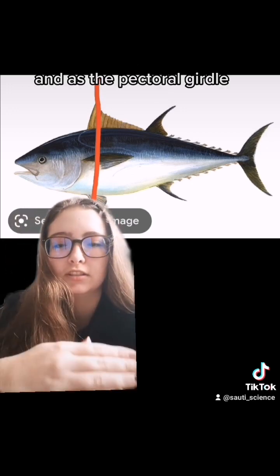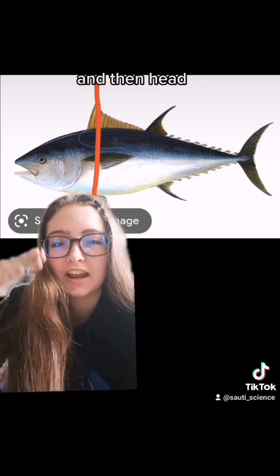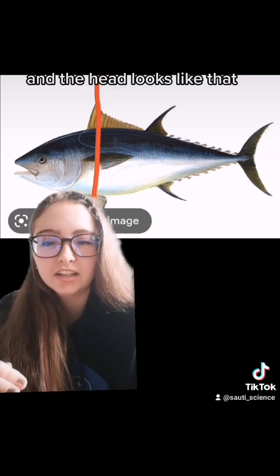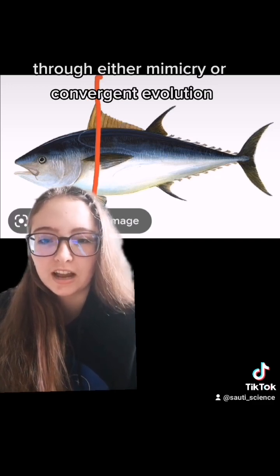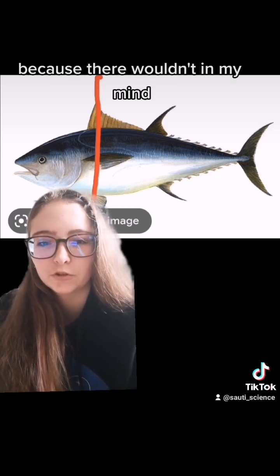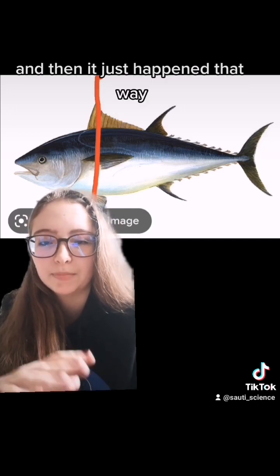From here up it'd be the rest of the mermaid. As the pectoral girdle, instead of having pectoral fins, it would have arms and then a head. The head looks like that through either mimicry or convergent evolution — I would go more convergent evolution, because there wouldn't be much evolutionary advantage to looking like a human, and then it just happened that way convergently.